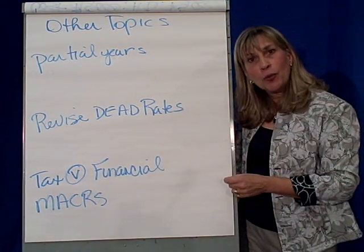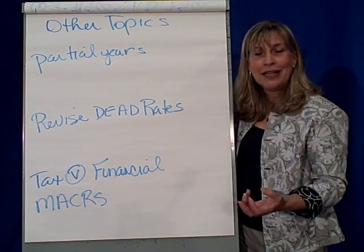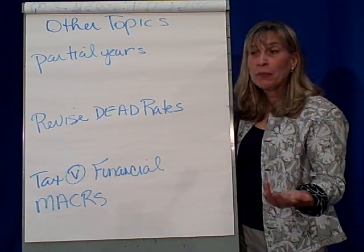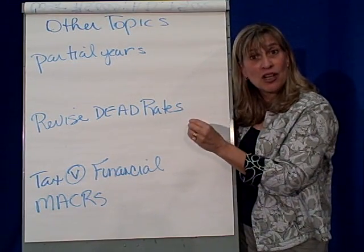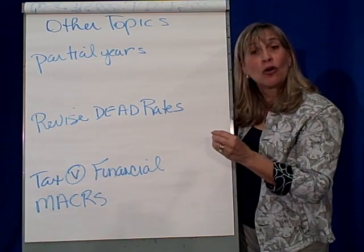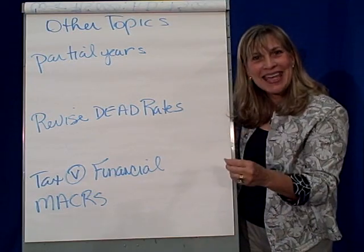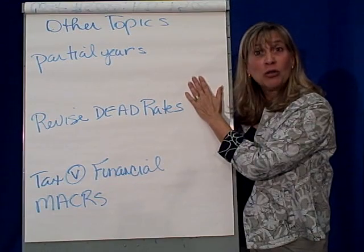For income tax purposes, they have their own convention: if you buy an asset, you take a half year in the year of acquisition and a half year in the year of disposal. So partial years is something you've got to ask about — how does this business handle the acquisition or disposal of assets? Do I take any depreciation in the year of acquisition? Do I take any depreciation expense in the year of disposal? That's the partial years convention.